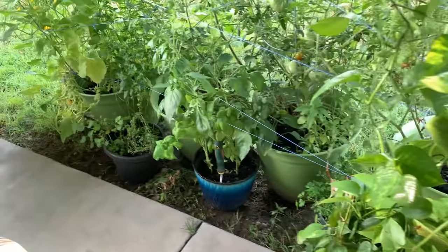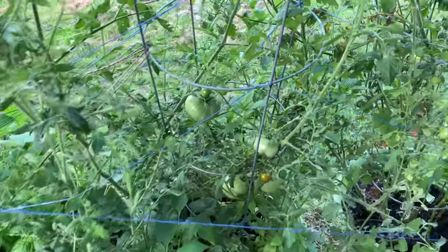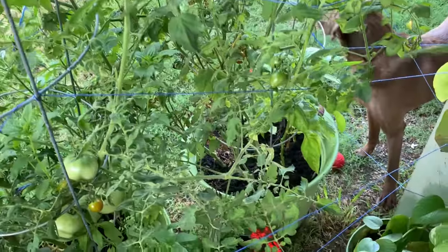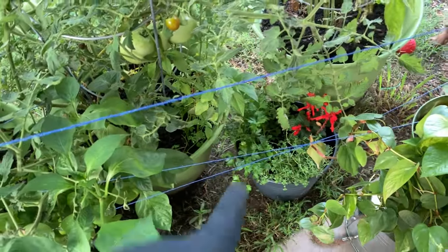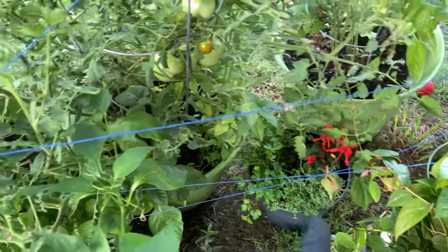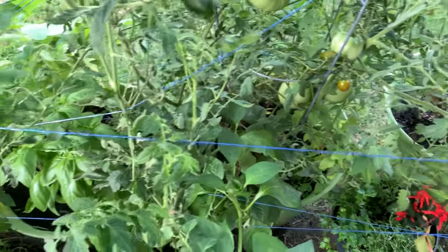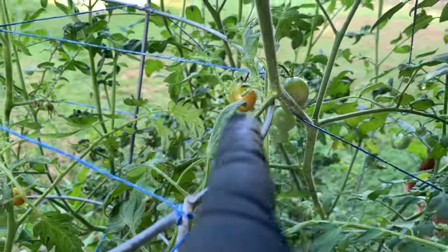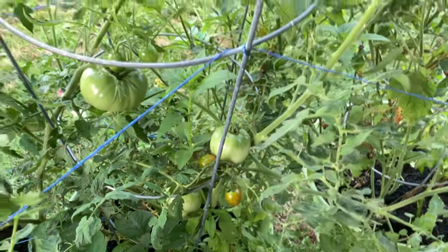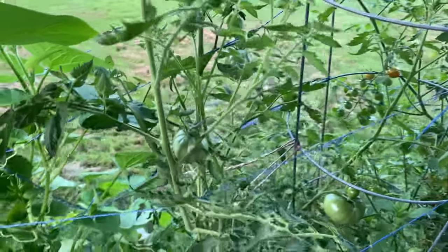I brought you guys out here this morning, even though we're going to do a shop update, because it's just pretty out here. This is the progress in the garden. Salvia is finally starting to bloom. One of these days I'm going to have a proper garden — I'll work towards that. Have goals, people. But yeah, this one's ripening up, these are ripening. I've already pulled a couple of tomatoes off of here. They're delicious.